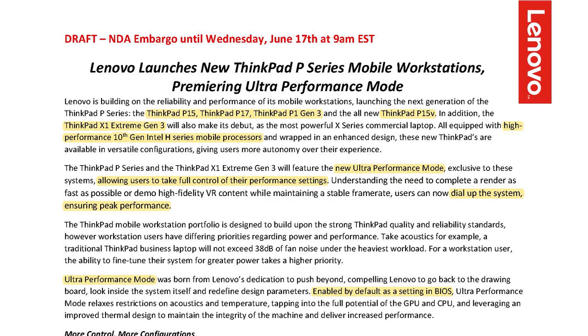Hey guys, welcome back. This is Bernardo from the BTNHD, and yes, Lenovo has released new ThinkPads within their P and X lineup. They released the ThinkPad P15, the P17, the P1, the P15V, and last but not least, the ThinkPad X1 Extreme Gen 3.